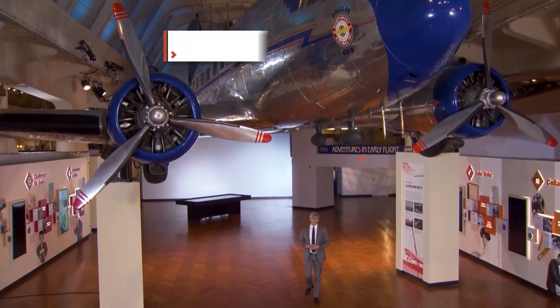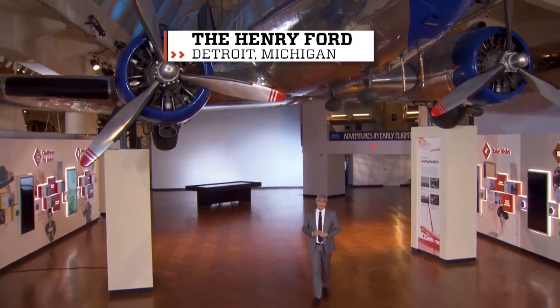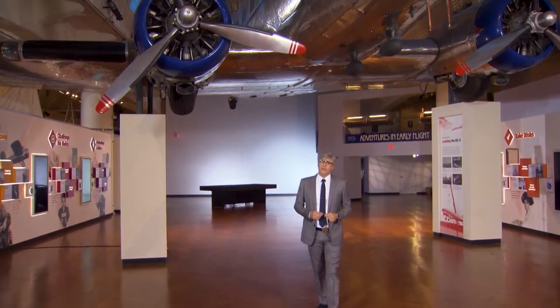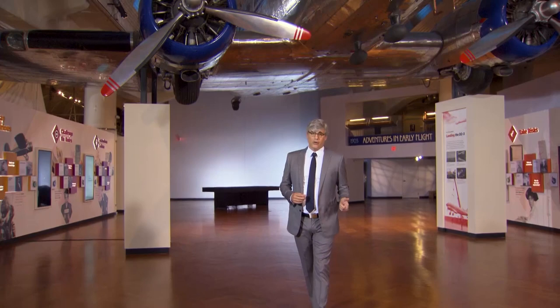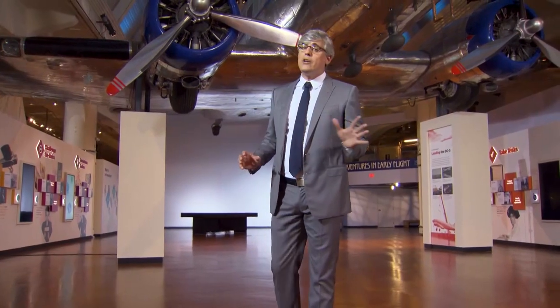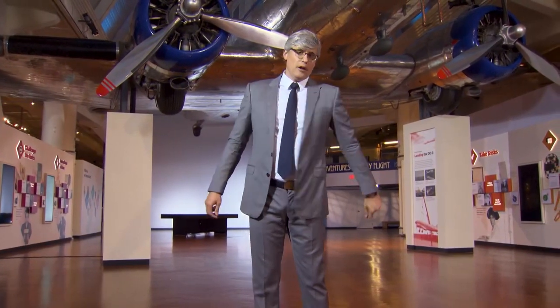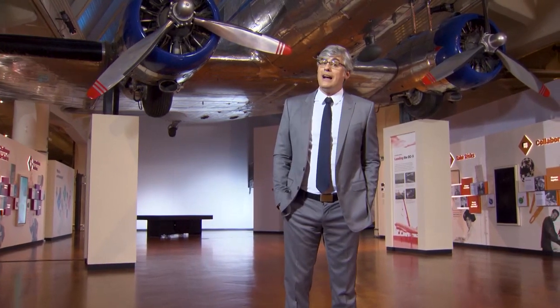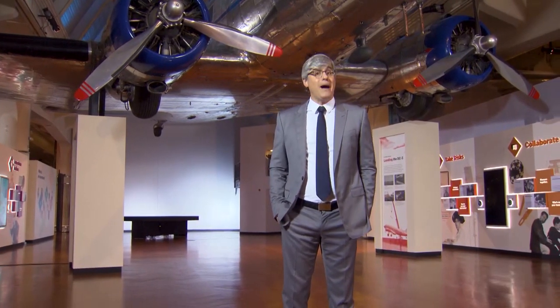If you're a dog owner and your pooch isn't a service animal, then you've had to do the leash tie. Sometimes you tie your Pomeranian to a parking meter, sometimes your shepherd is strapped to a stop sign. If you're lucky, the store you're going to has a bike rack to babysit your beagle. Well, tying up your dog's leash could be a thing of the past because now there's a safe hut for parking your mutt.